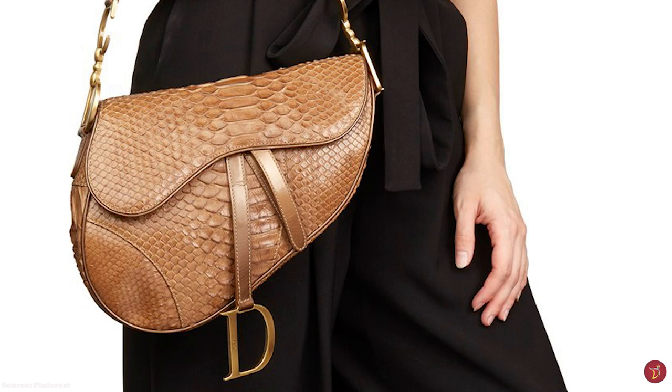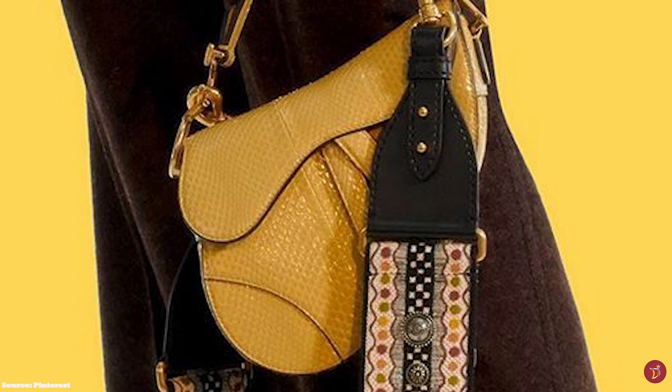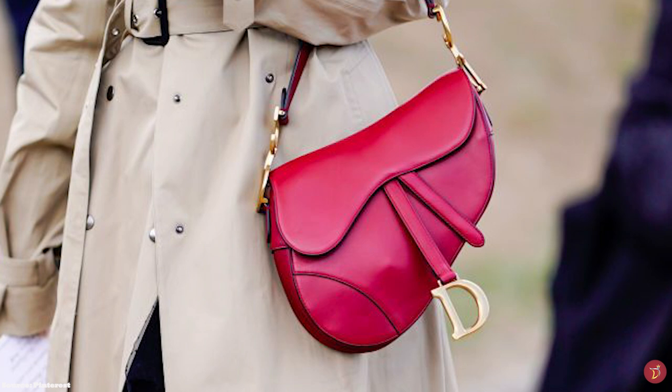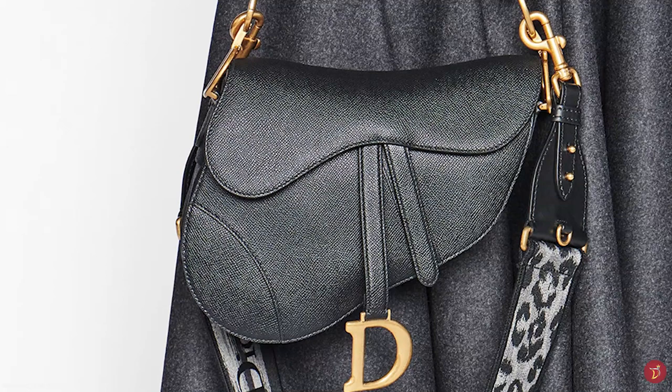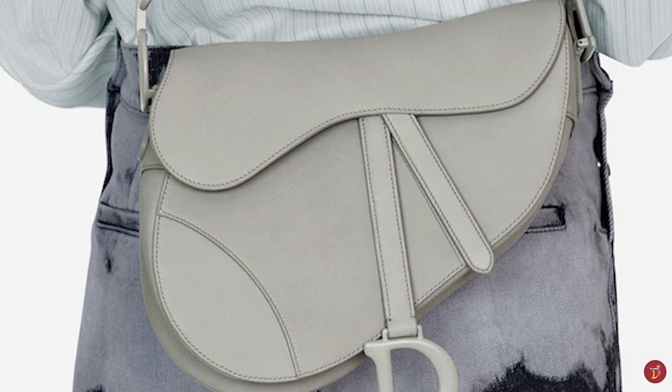The modern Dior Saddle Bag boasts a slightly larger size to accommodate the modern desire of fashionistas to fit more into their bag. The saddle bag also has a magnetic snap closure instead of the Velcro on previous models. Dior also introduced an additional detachable long shoulder strap sold separately, making the saddle bag more versatile. The saddle bag is commonly offered in two versions — the first being a block monochrome colour in pebbled leather, and the second in Dior's classic Oblique Jacquard canvas. It has also since been introduced in various other versions, from patent leather and monochromatic matte leather to camouflage canvas, satin, denim and even ostrich and python skins.